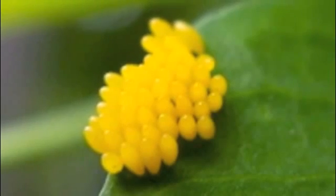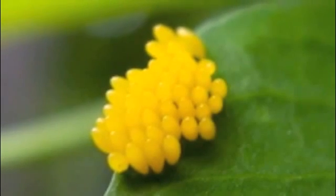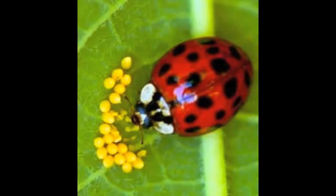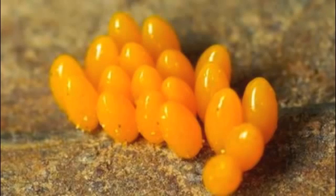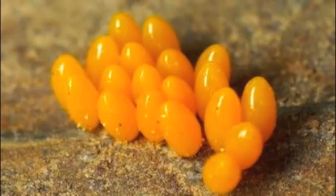At the beginning of their life cycle, ladybugs start out as eggs. Adult ladybugs lay eggs in clusters or rows on the underside of leaves. These eggs are called larvae. They hatch in nearly a few days.